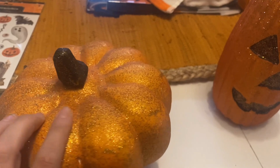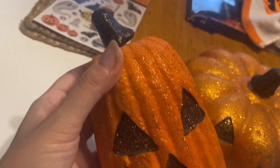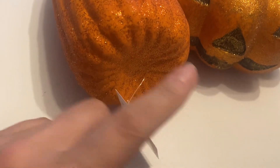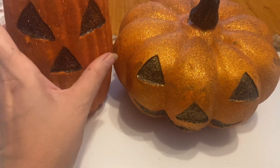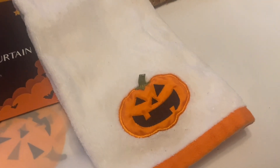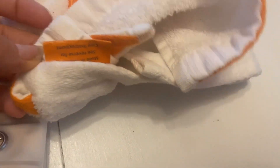Next I got these two styrofoam pumpkins from the thrift store. Normally I'm not into glitter, but there's something about these that makes them look kind of old and rustic at the same time. The stems could use a little glue on top, but they were crazy cheap — one was 99 cents and the other was only 49 cents. Either way I thought they were cool and I'll find something to do with them.